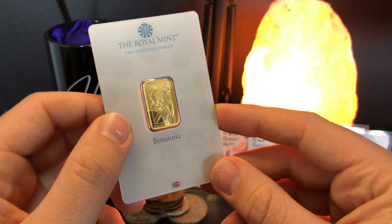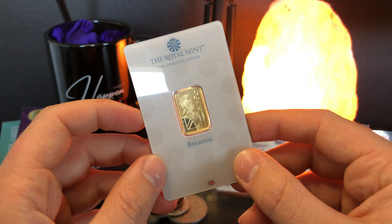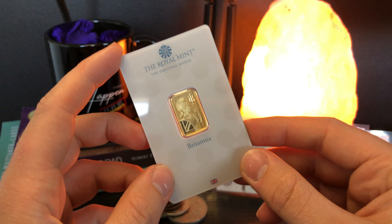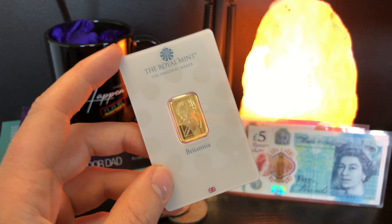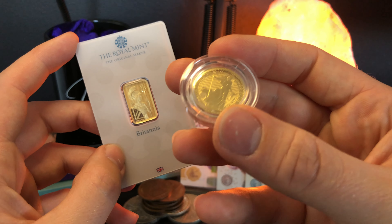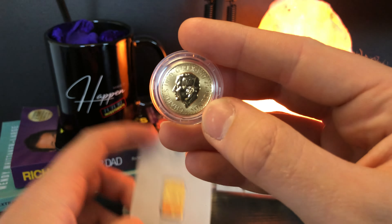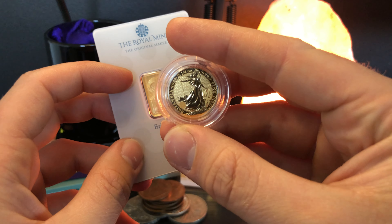5 gram gold bars are a good option, but not everyone necessarily chooses to pick them first. I have to say it's probably down to the reason that people firstly want to go for the benefits of coins such as Britannias and sovereigns for the benefits of being capital gains tax exempt. There is a really nice incentive to the fact that Britannias and sovereigns in coin form are capital gains tax exempt, which really does entice people a lot more.